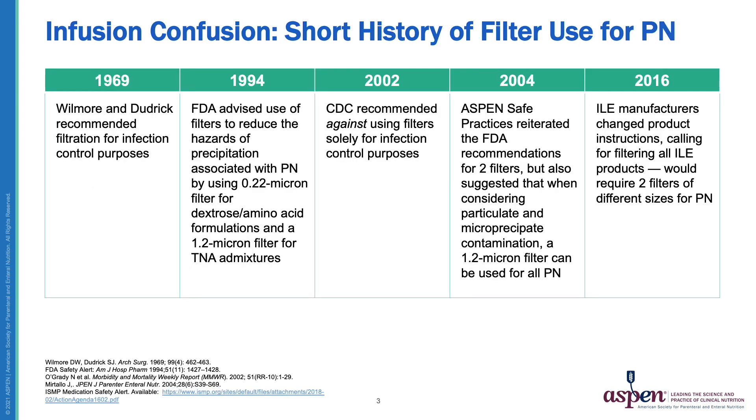Recommendations calling for the use of filters during PN administration first appeared more than 50 years ago. In 1969, Drs. Wilmore and Dudrick suggested using filters during PN administration as a strategy for preventing infectious complications. Then in 1994, the FDA issued a safety alert calling for using filters to reduce the hazards of precipitation associated with PN.